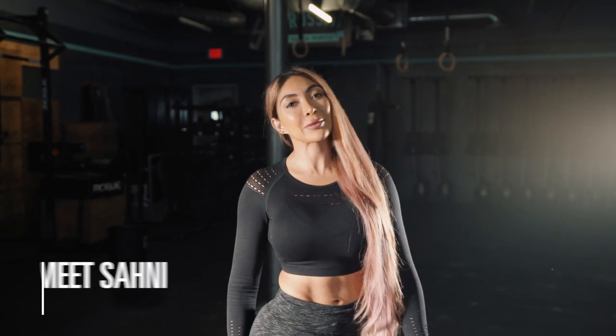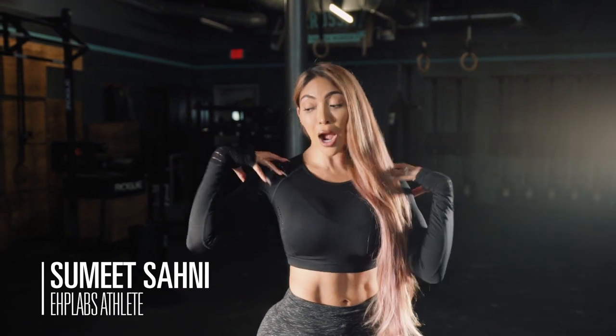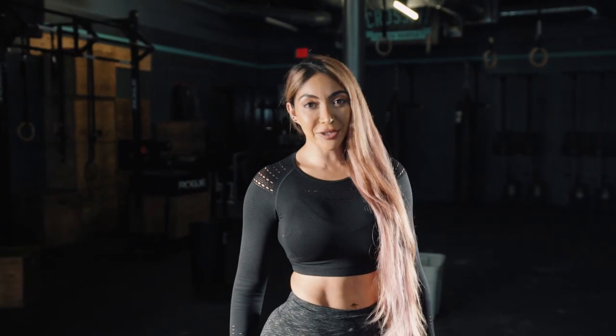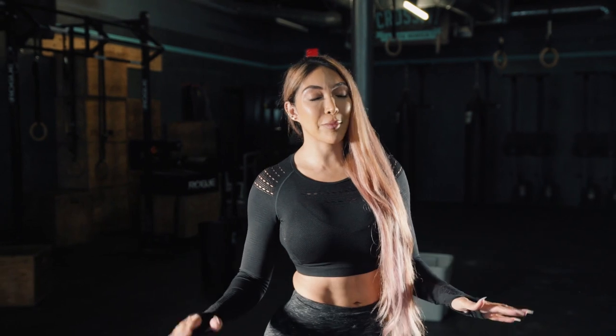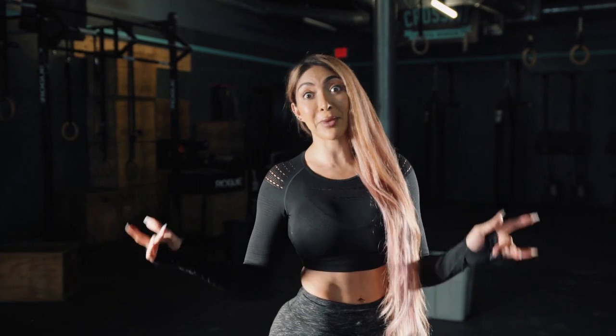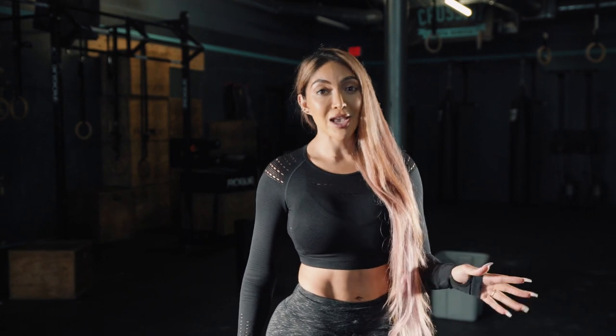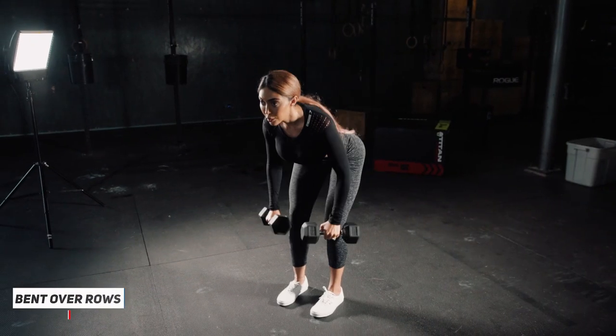Hey you guys, this is Sumit and I'm gonna be taking you through my HIIT workout. I absolutely love this workout because you get your upper body, your core, and your lower body. It's very fast, it's effective, you speed up your metabolism and you're done within just a few minutes versus spending hours. Plus you can do this at your home or the gym. So let's get started.